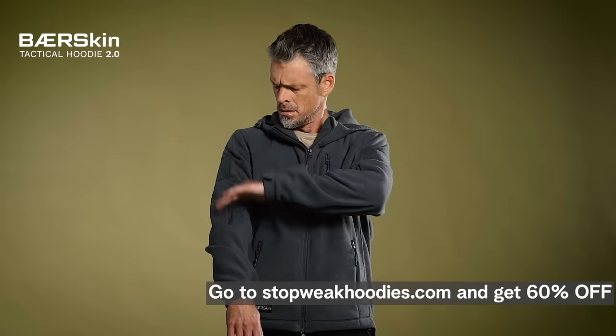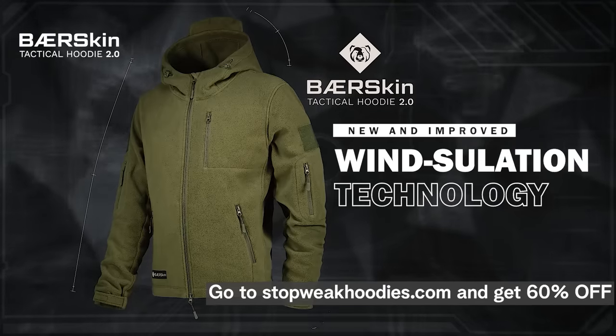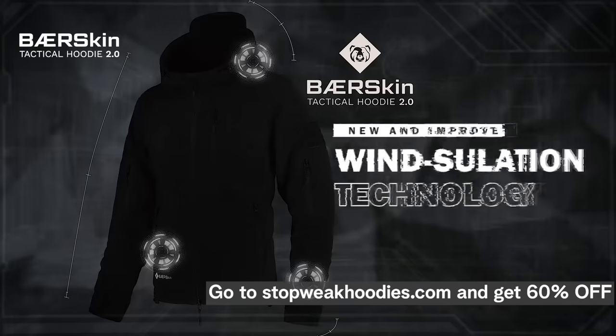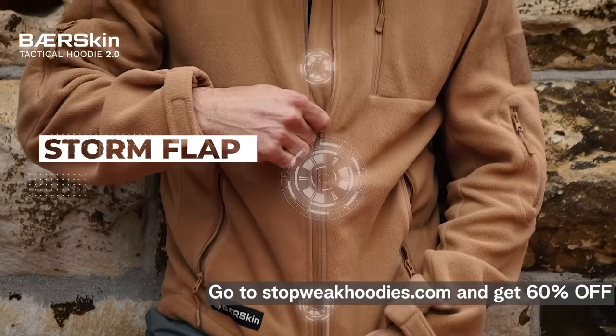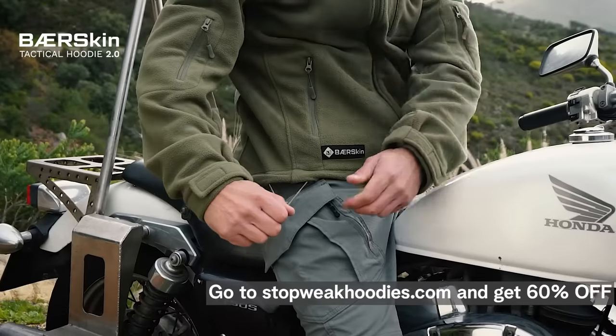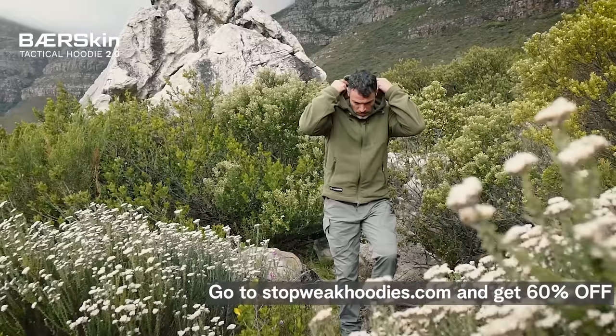That's why we designed the new Improved Bearskin Hoodie 2.0 with improved wind insulation technology on the waist, arms and hood — because we want to stop weak hoodies. Plus, there's an extended storm flap that runs the length of the front zip to block wind double time. This is a functional hoodie you can actually take outside.